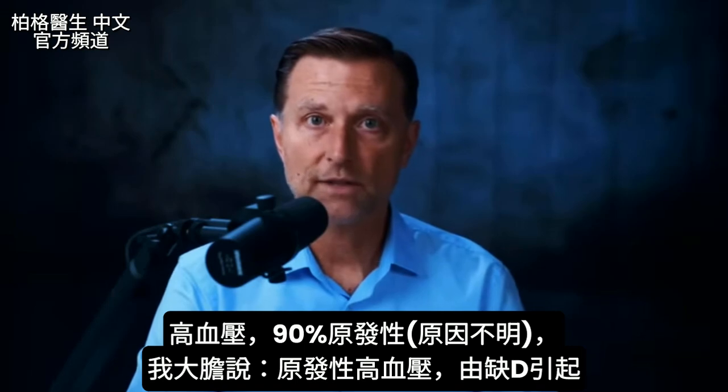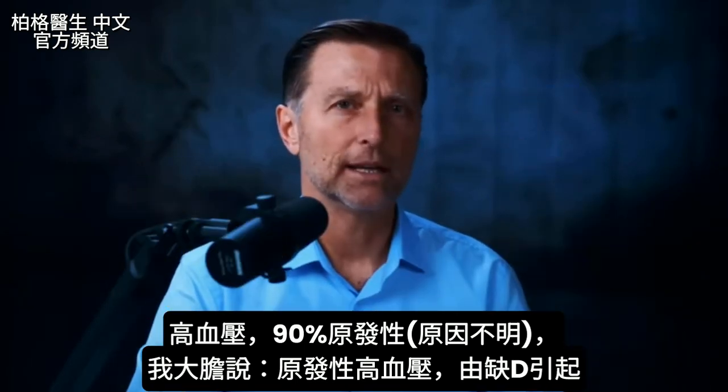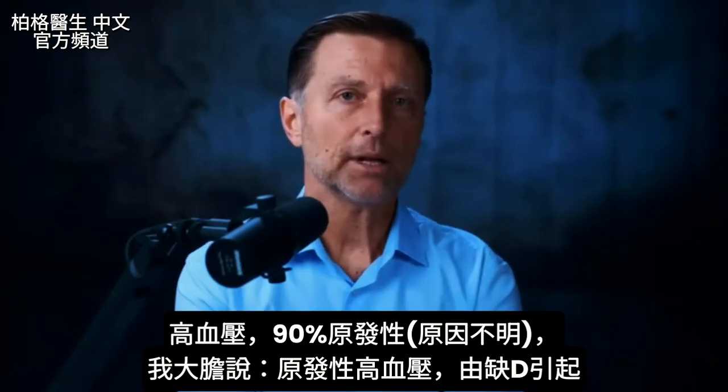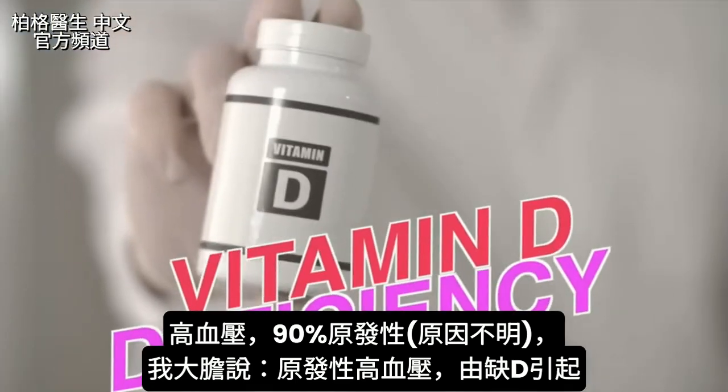If you look up the actual cause of hypertension, 90% of it is called essential — which means unknown cause. I'm going to be bold and tell you that essential hypertension is a vitamin D deficiency.